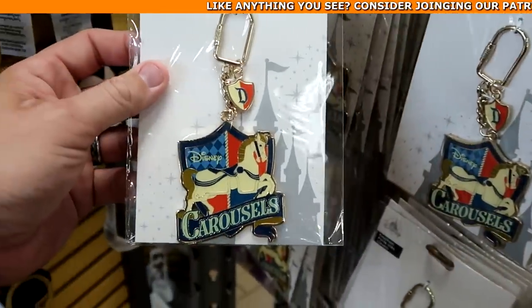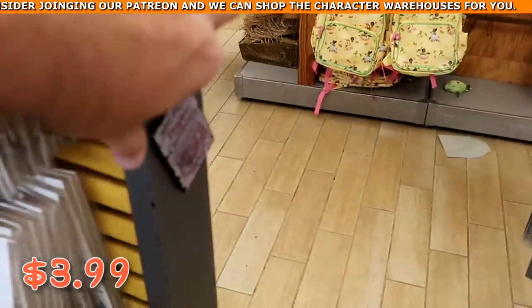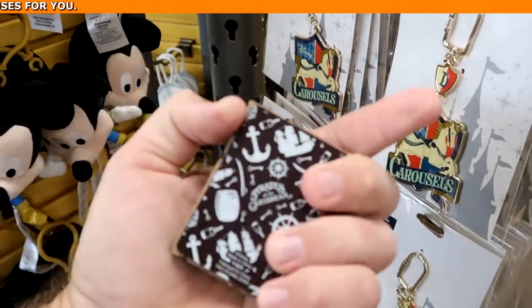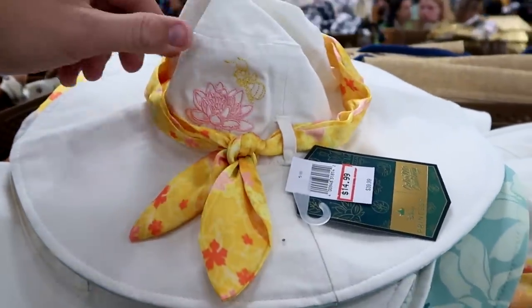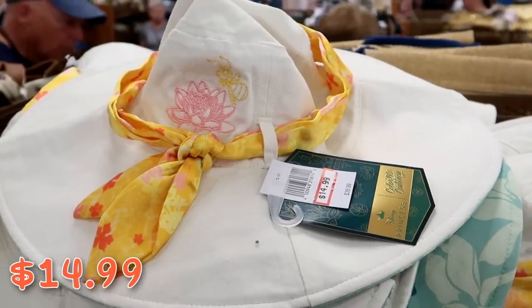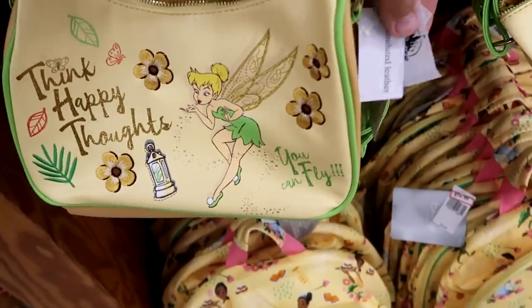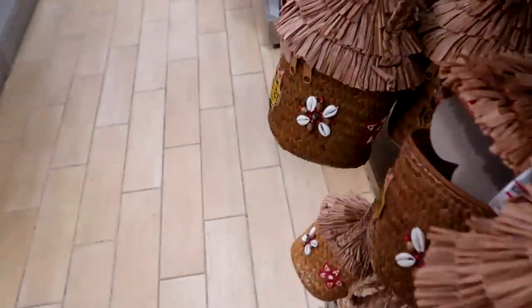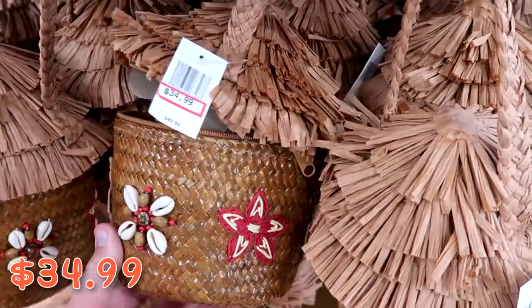From Disneyland they have carousel horse keychains for $3.99 from $15. And it looks like they have refrigerator magnets from Pirates of the Caribbean — Caribbean Plaza — though I'm not seeing the clearance price. With Princess Tiana Color Me Courtney they have really nice hats with an embroidered bee and flower for $14.99 from $40. And really nice Tinker Bell purses that say 'Think Happy Thoughts, You Can Fly' for $20.99 from $40, plus tiki hut-style ones with seashells and tiki gods for $34.99 from $50.